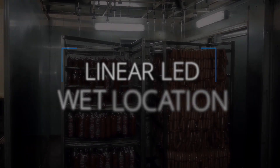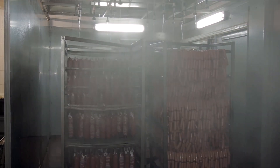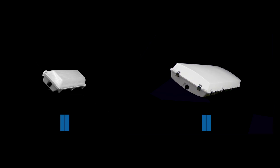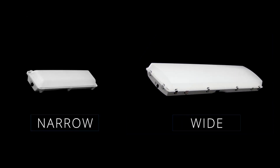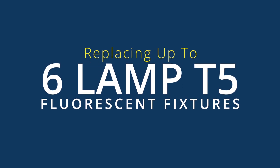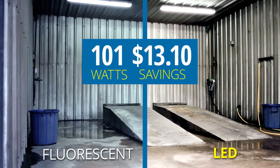Atlas's linear LED wet location series offers a brighter solution for a wide range of vapor tight, wet location, and spray down applications. Offered in both narrow and wide body styles with seven lumen packages of 3,000 to 27,000 lumens, replacing up to six-lamp T5 fluorescent fixtures and offering many advantages over fluorescent versions.